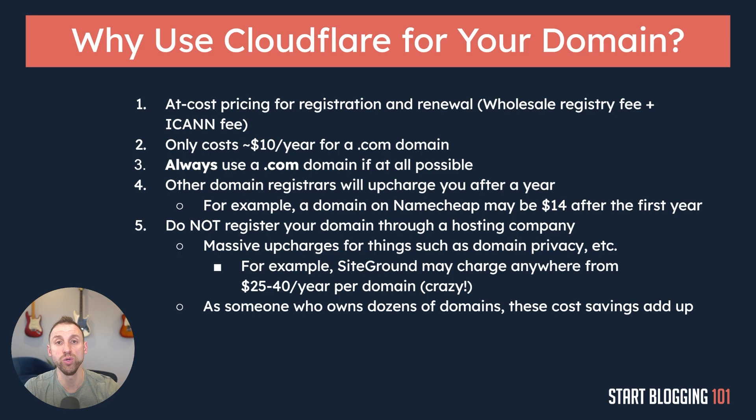One more point: when you have your domain name through your web hosting company, you're kind of at that company's mercy because they own your domain name. If anything were to ever happen to that web hosting company, you would suddenly not have a domain name. Cloudflare is easily one of the most reputable companies in this space, so I feel much better not tying my domain name to my web host and getting it through a third-party service like Cloudflare.